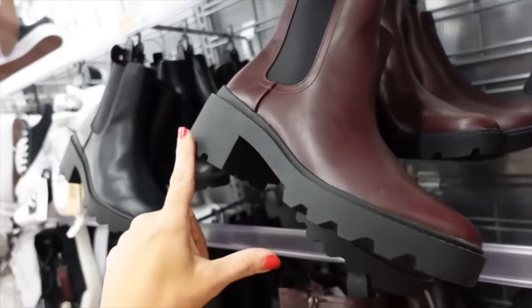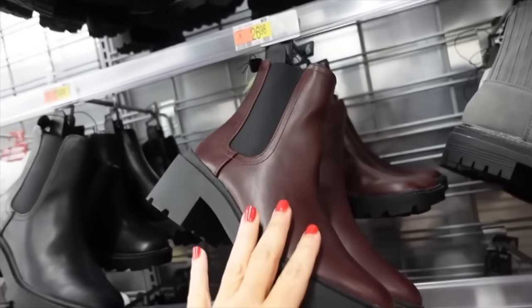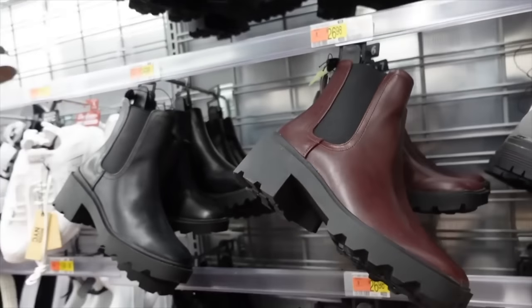New colors in the Chelsea boots — these have the rounded toe, chunky bottom, elastic on the side, and zipper on the inside. Now they come in this burgundy color, which is a big trend for fall. Also comes in solid black and these are going to be $26.98.